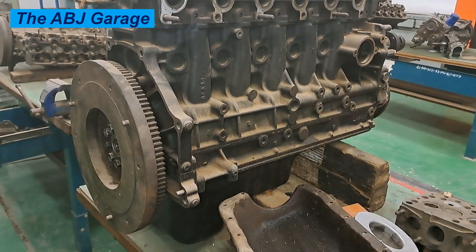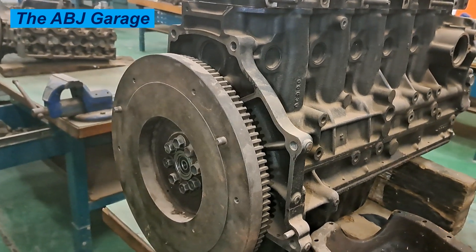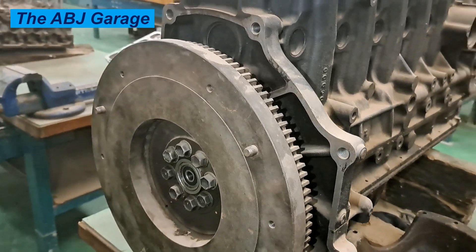Hello, hello, dear viewers. Welcome to our channel. It's very good to have you here. In this video, we are going to answer the question: can you drive with a bad flywheel?